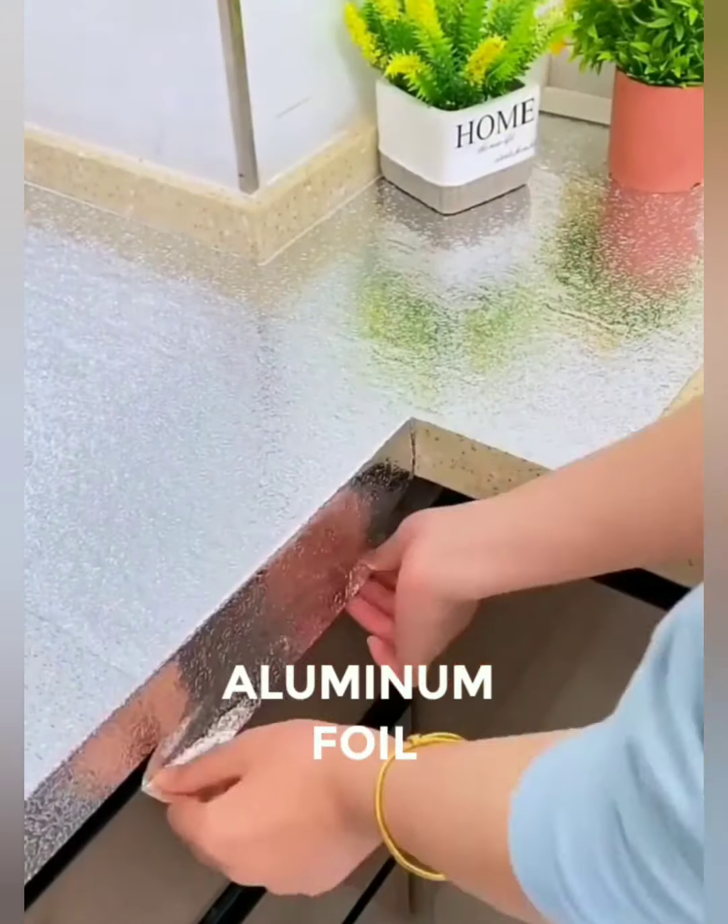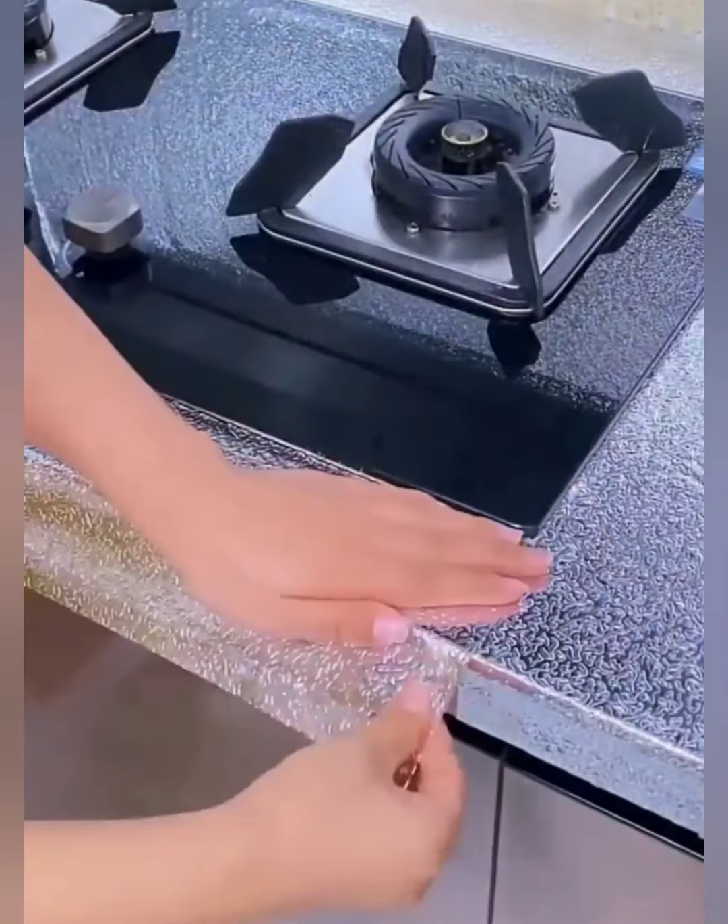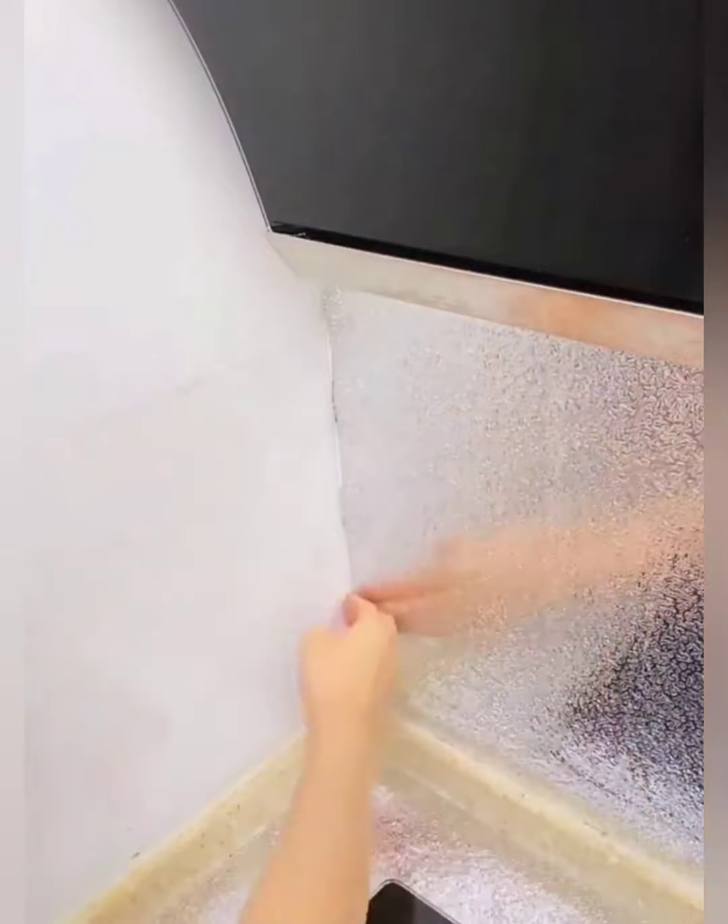Know someone who loves spending time in the kitchen? Our stick and peel aluminum foil is a thoughtful and practical gift that will be appreciated by chefs of all levels. Upgrade their kitchen experience with a touch of innovation.